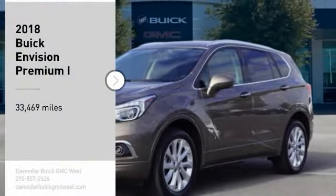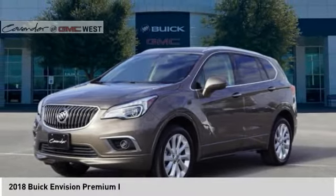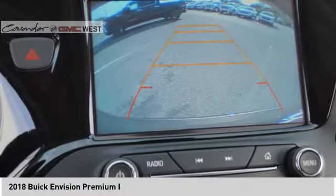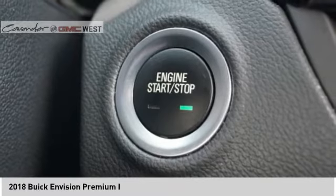Looking for the right vehicle? Check out the 2018 Buick Envision. Envision is a luxury crossover designed to turn heads and welcome you in with its quality craftsmanship, spirited performance, and conversation-friendly cabin that will make your driving experience worthwhile.